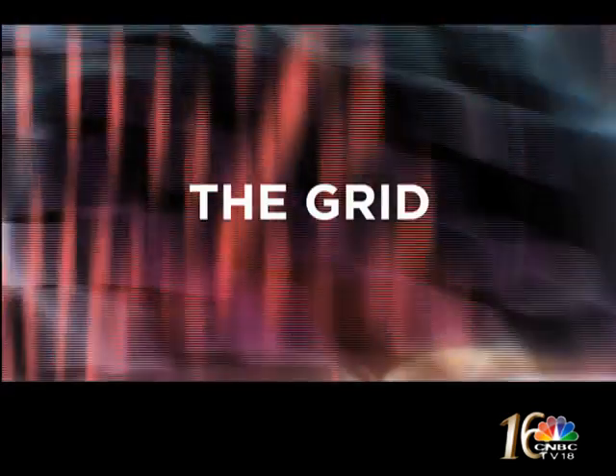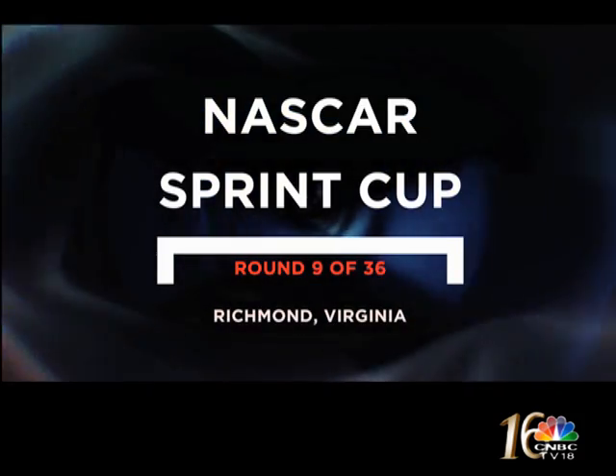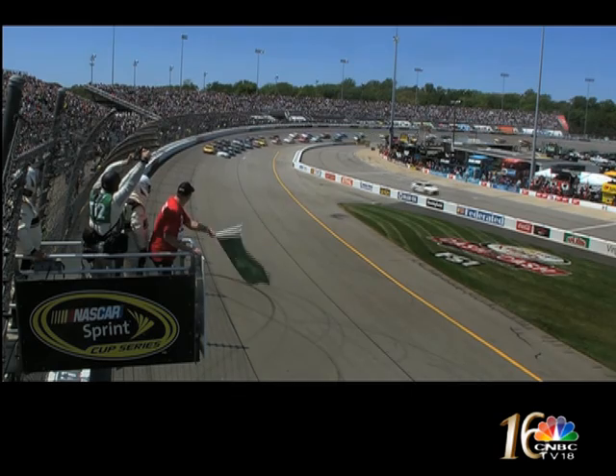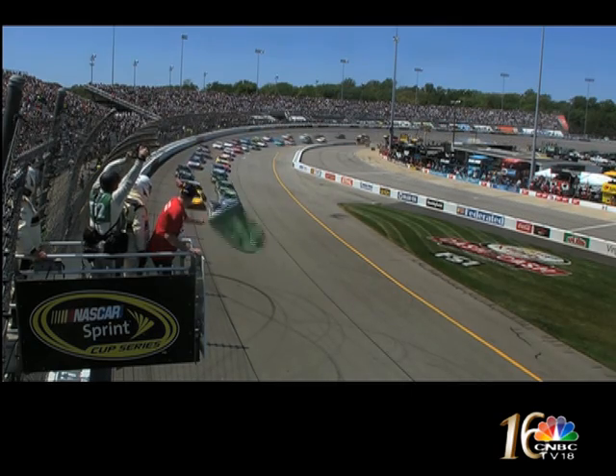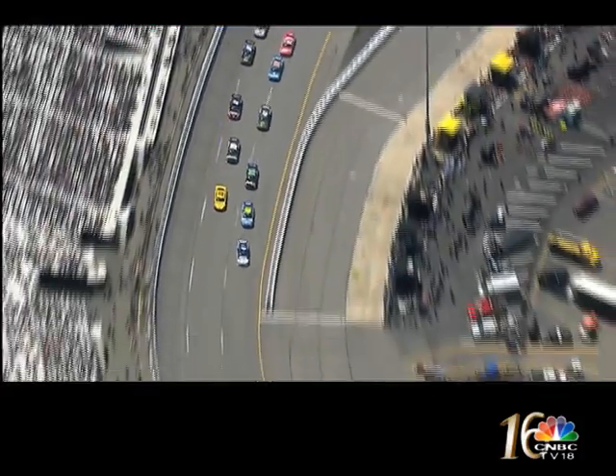We head on to the grid now for the very latest race action. We begin in Richmond, Virginia, at round nine of the NASCAR Sprint Cup. Kevin Harvick got the jump from pole to lead off the 400-lap race, but all the talk in Richmond was about the return of SHR team boss Tony Stewart, who had missed the start of the season through injury.